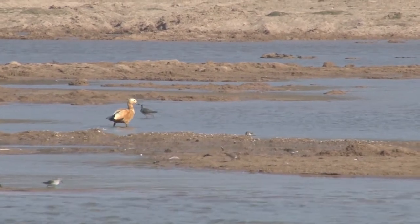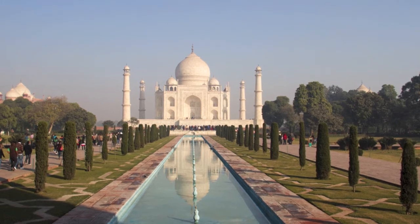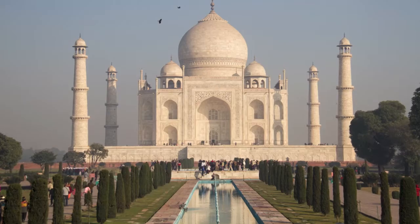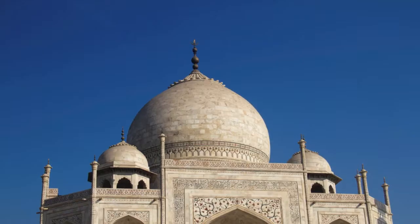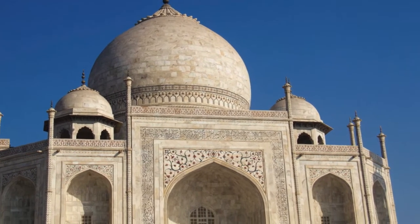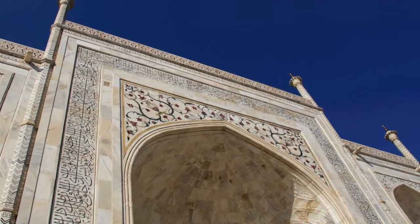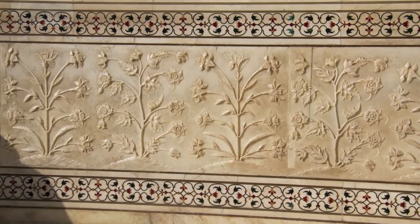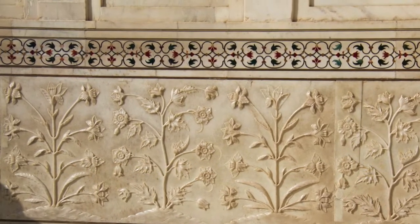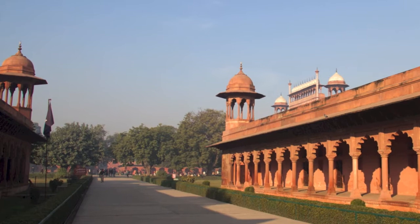All too soon it was time to leave the Shambhal River and head off for a visit to the Taj Mahal. The Taj Mahal complex is set around a large square garden. Most people probably know the love story that brought about its construction by Shah Jahan in the 17th century, in memory of his third wife who died giving birth to their 14th child. The Shah chose white marble inlaid with precious and semi-precious stones, and it was built in stages taking about 22 years to complete. We managed to capture on camera these birds around the Taj Mahal complex.